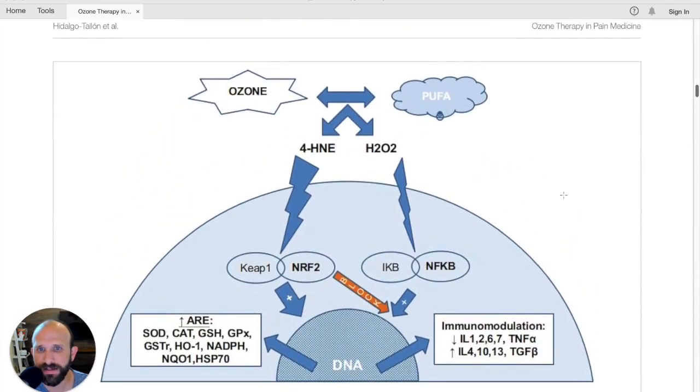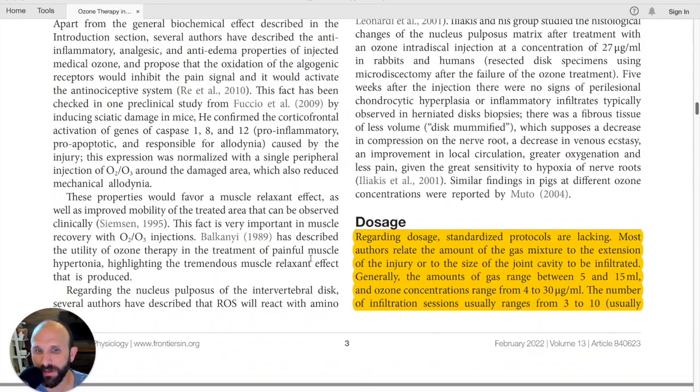There's a neat graphic here that shows the proposed mechanism of action they're discussing. Moving on to dosage — this is useful because practically we need to know what doses to use. Regarding dosage, standardized protocols are lacking, so we don't have a definitive answer.